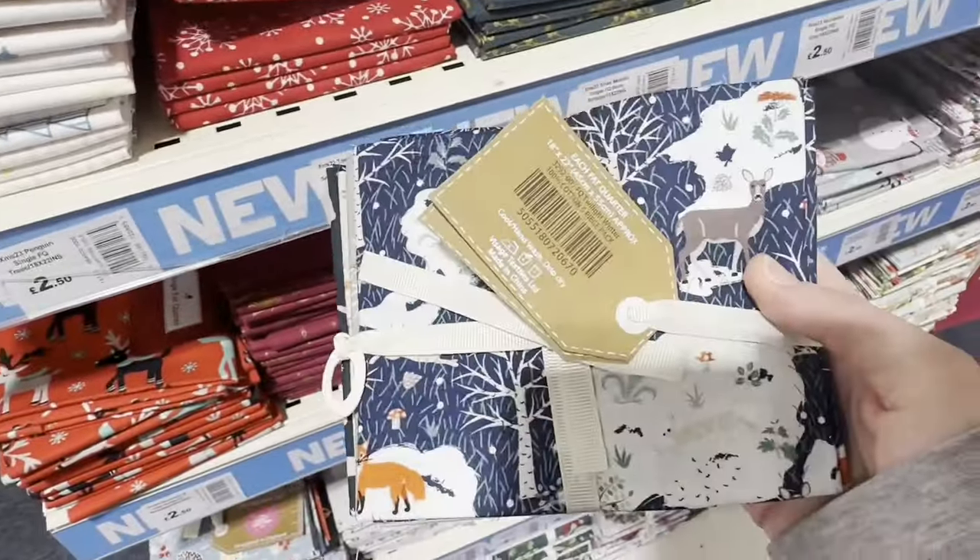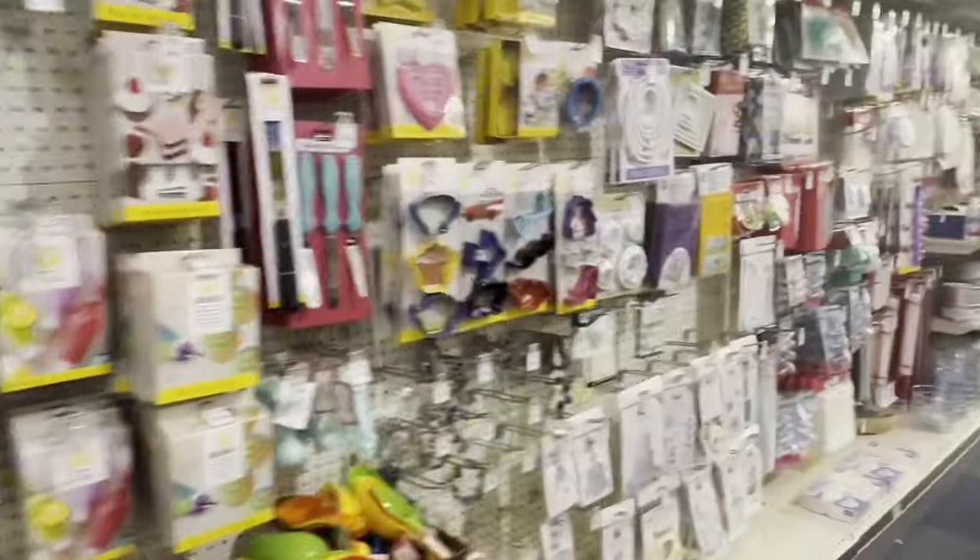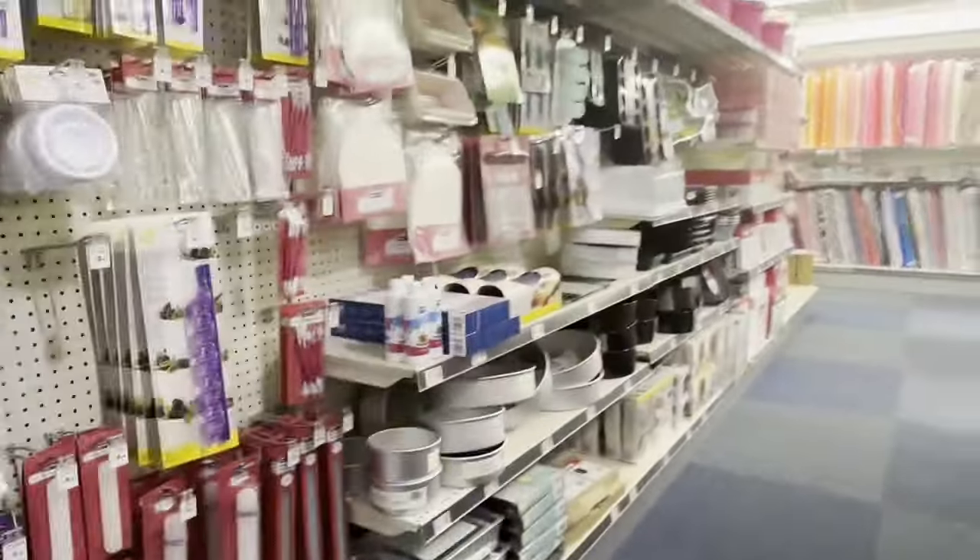Here's some Christmas fabric, and the first thing I thought was Annie would love this type of thing. So Annie, if you're watching, get yourself down to Hobbycraft - they've got some really really nice fabrics and things. You'll actually see some later on in this video as well.